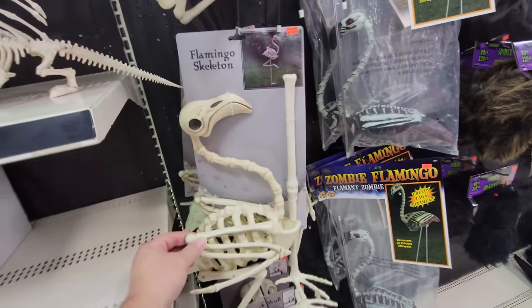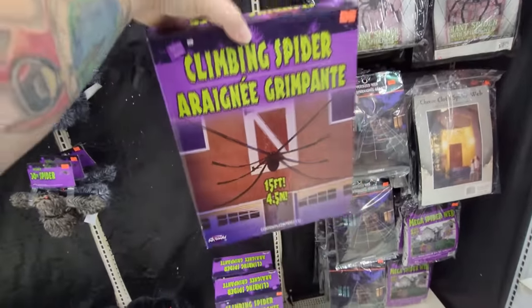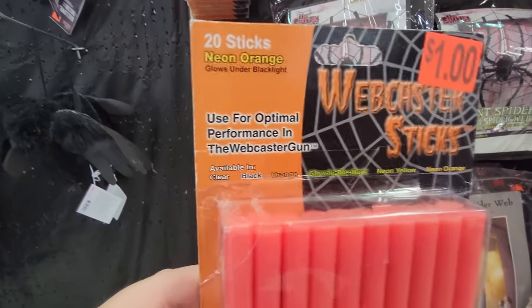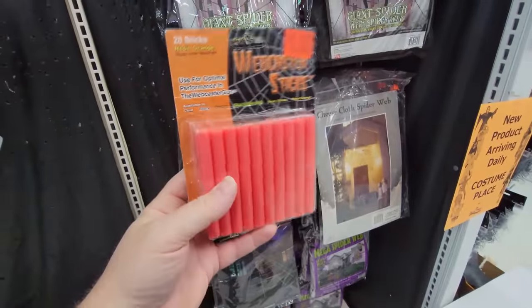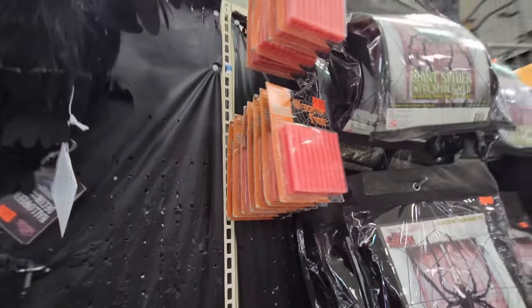Look - a flamingo skeleton! What the heck. We've got a climbing spider here, this is by Fun World. I think you just hang it up and it looks like it's climbing. And look at this - Webster sticks for optimal performance in the webcaster gun. I called them Webster sticks - they're webcaster sticks. I still don't know where the webcaster gun is. So I looked it up and there is a gun you can put these in to cast webs. Those are only a buck a piece - if you have a webcaster gun it'd be worth the drive to get down here and buy all these.